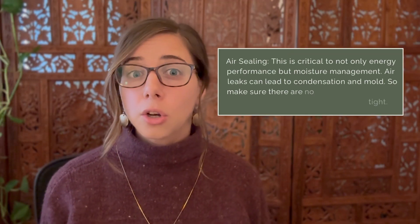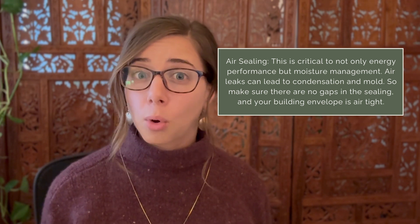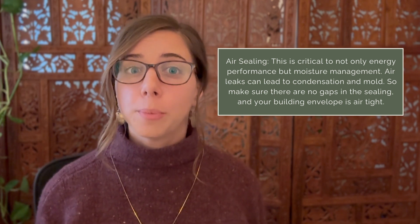As mentioned, it's always better to prevent moisture than to try to dry it out. Moisture management often includes some combination of insulation and venting. You have many options when it comes to air barriers and membranes that keep out water, vapor, and air. Some membranes are impermeable, while others are vapor permeable — they let your roof absorb and then release water vapor through the roof assembly. Choosing a vapor permeable or impermeable membrane depends mostly on your climate, but also on the makeup of your roof. Air sealing is critical to not only energy performance but moisture management, as air leaks can lead to condensation and mold, so make sure there are no gaps in the ceiling and your building envelope is airtight.